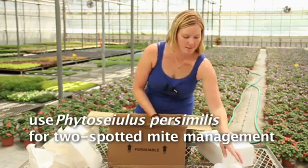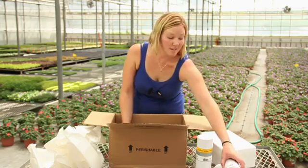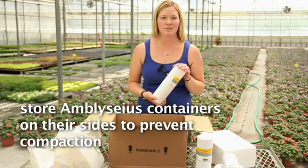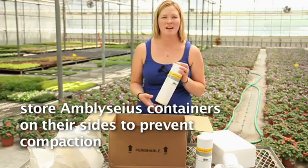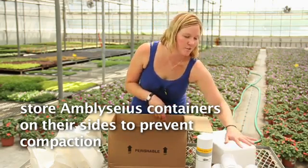We actually like to store these tubes on their side as opposed to standing them up, because if you stand them up they compact the contents too much and the mites will die — you'll lose more. So we'll usually store them just like that, laying on their side.